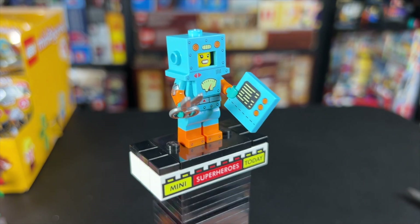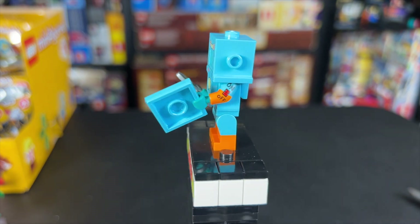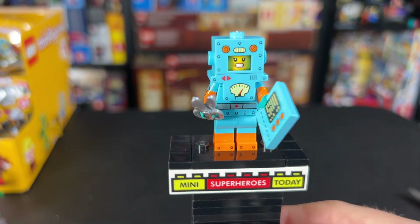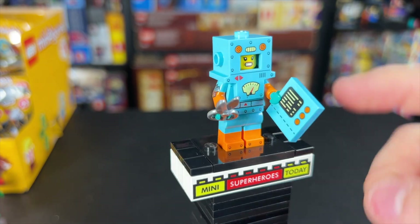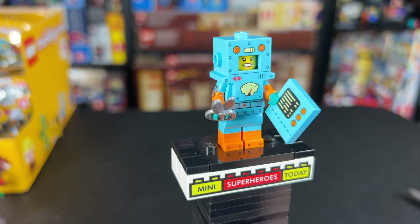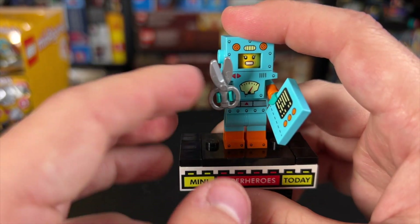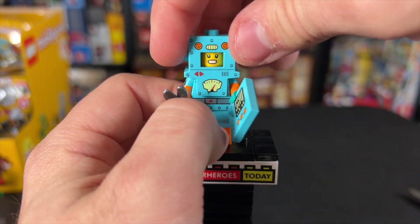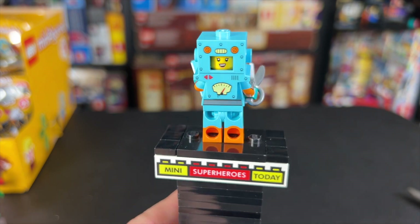That brings us to the Robot Girl next. She kind of breaks the holiday theme that a lot of these characters have, but it's still very cool. She's got an on-off switch on her arm with dual molded arms on both sides, as well as dual molded legs. I really love this big techno headpiece — I'm interested to see how LEGO can use that on figures in the future. This computer piece in her hand is cool, and she actually comes with two pairs of scissors. On one side she's got a big cheesing grin, and on the other side just a friendly little face. Definitely a cool figure.